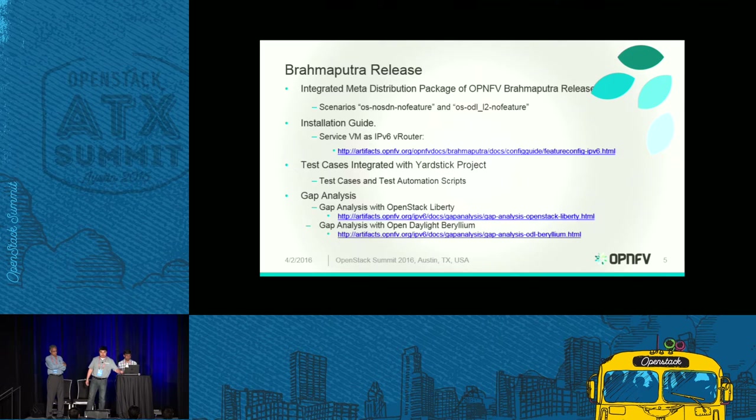At the end of February, OpenMV had its second release called the Brahmaputra release, named after a river in India. What we delivered includes an integrated meta-distribution package enabled by the installers. The installer installs the basic OpenMV package, and we provide an installation guide for manually installing the service VM as an IPv6 re-router on top of this platform. In order to do that, we need to support two different scenarios. OpenMV supports more than 10 different scenarios for the Brahmaputra release; for IPv6 specific features, we enabled two.